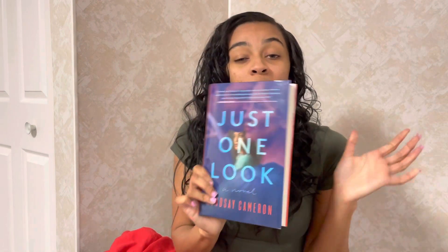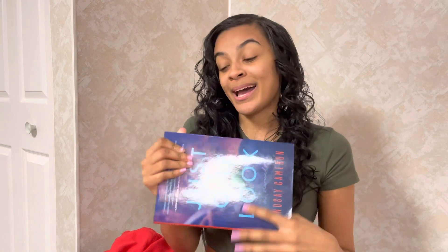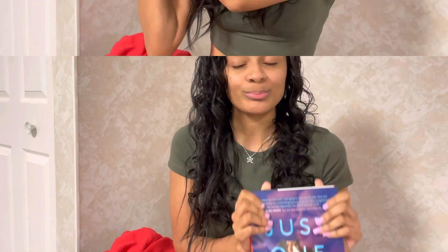I also want to share what I'm reading right now: Just One Look by Lindsay Cameron. Y'all, this book is so good. She works for a temp agency hired by a law firm and they're sorting through documents for a big case. She comes across personal emails from the CEO of the law firm, starts stalking this man, and right now she's going through his desk at work — she even stole his EpiPen and is going through his mail. I am so eager to find out how it ends. I got it from Barnes & Noble.